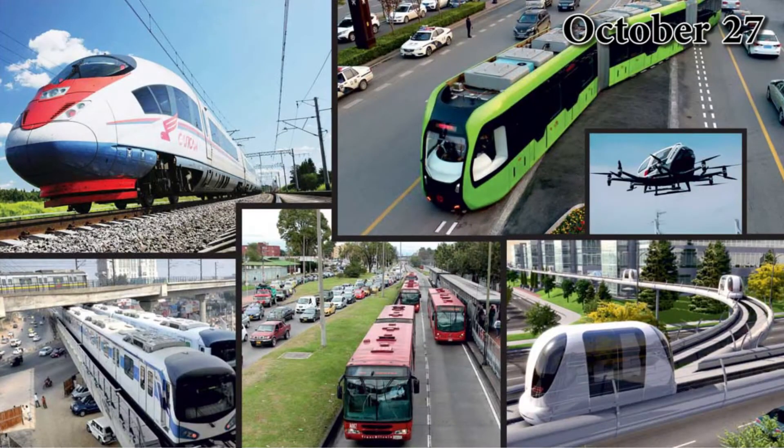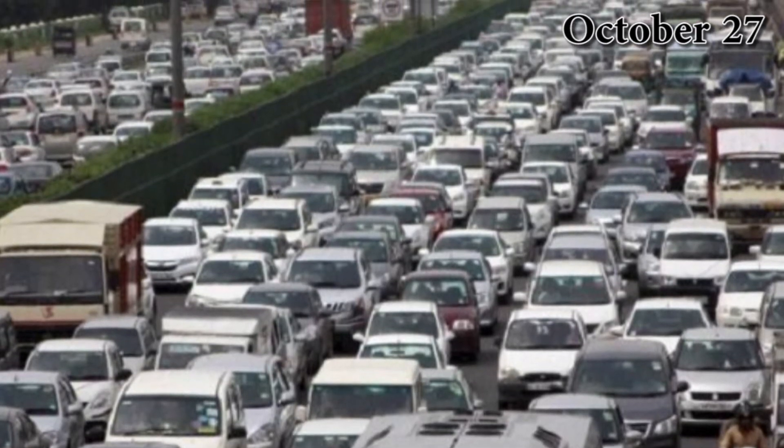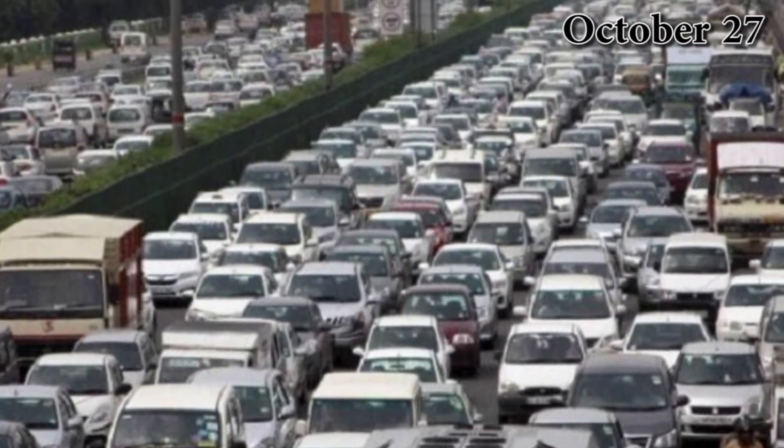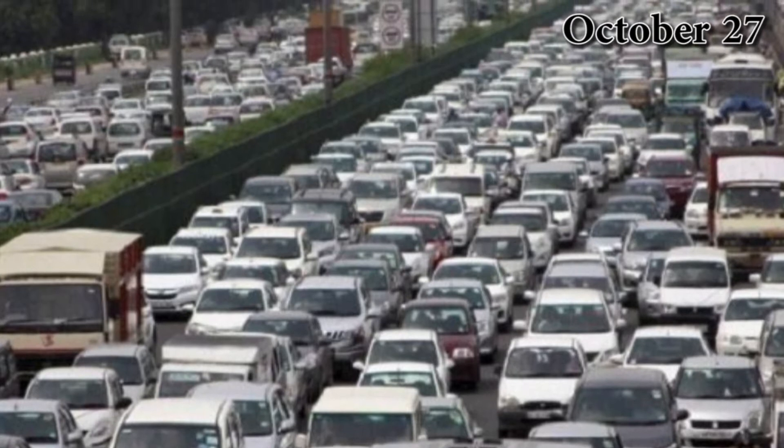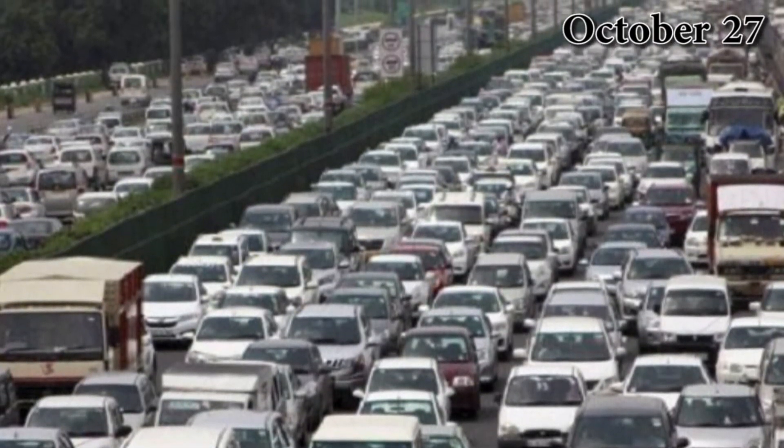Do you know which is the world's largest rapid transit system? Rapid transit system, also known as metro system, is a type of high capacity public transport generally found in urban areas.